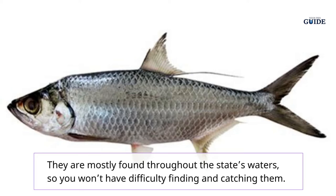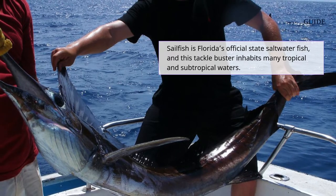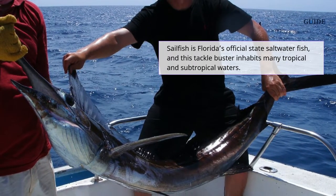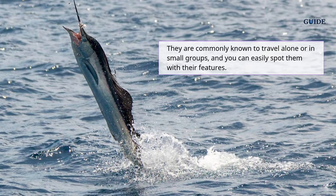Sailfish is Florida's official state saltwater fish, and this tackle buster inhabits many tropical and subtropical waters. They are commonly known to travel alone or in small groups, and you can easily spot them by their distinctive features.